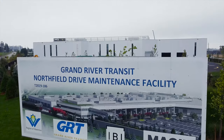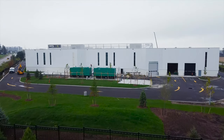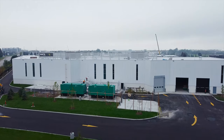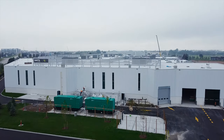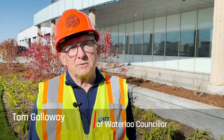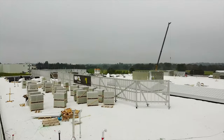This is the new maintenance facility for Grand River Transit. We have facilities in Kitchener and in Cambridge. This will be our first in Waterloo, and it'll be the largest by quite a size. It will service all different types of vehicles, including the electric buses that we will be acquiring shortly.